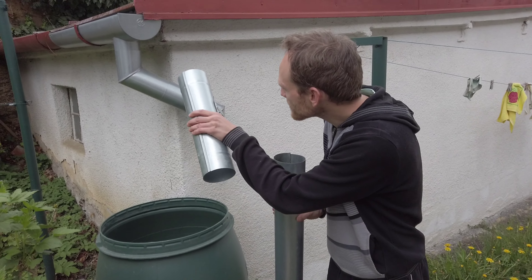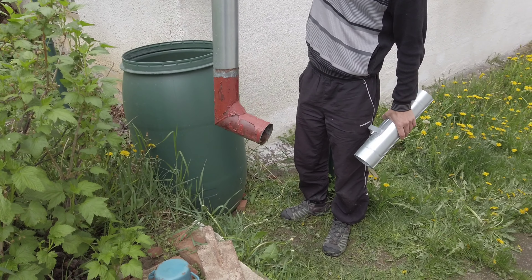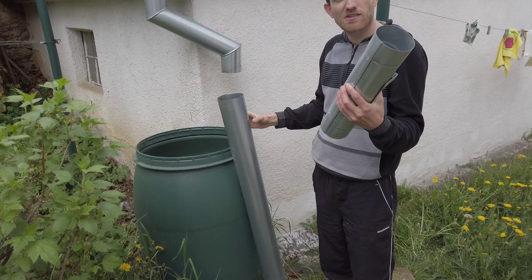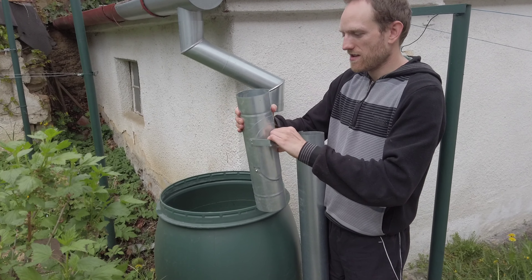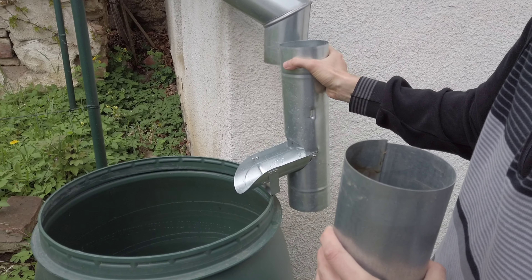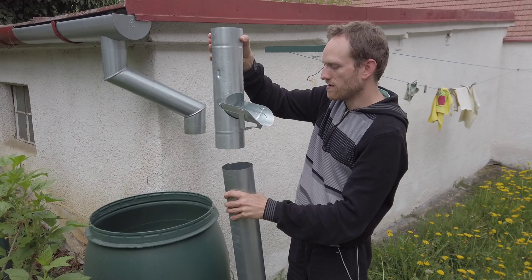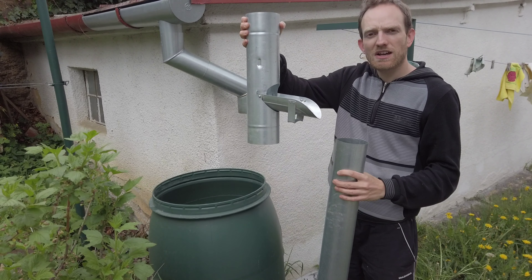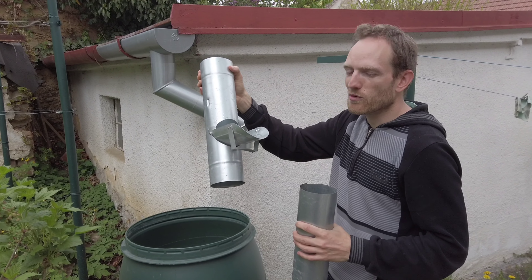We have a gutter on our garage here, but all the water goes to waste through this pipe — it just flows on the ground and away. So we bought this new diverter thingy, and we want to catch the rainwater through it. We want to install it here and it will go into the barrel. Then we will have to make this one shorter and connect it here, so the rest of the water will still fall away if we need to. I bought this already like half a year ago, but we found courage again, so we will try to do it today.